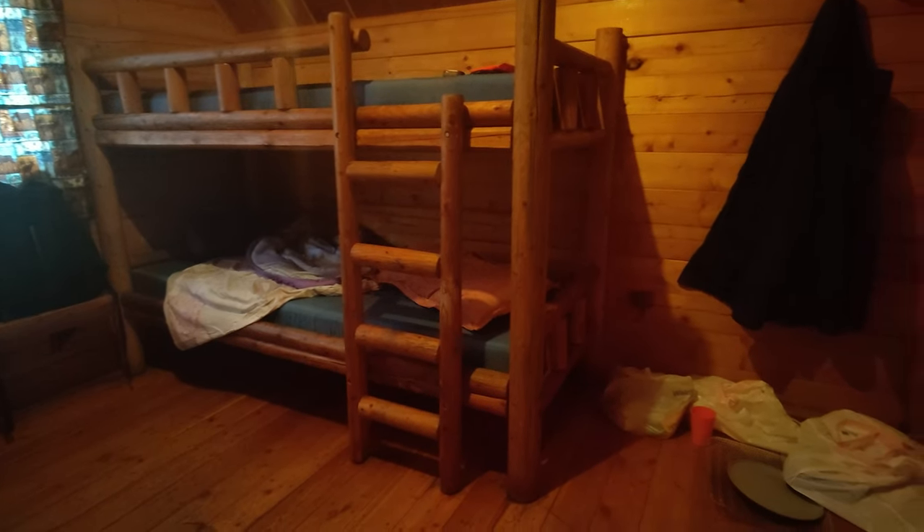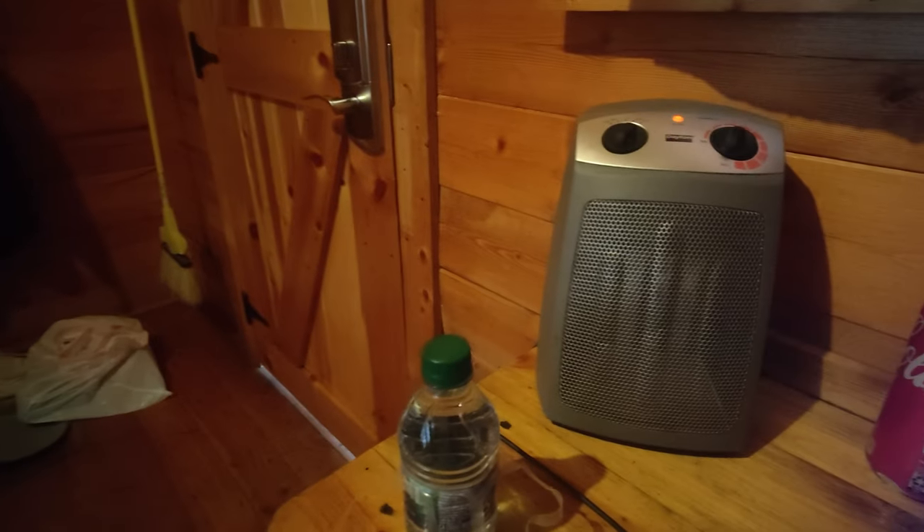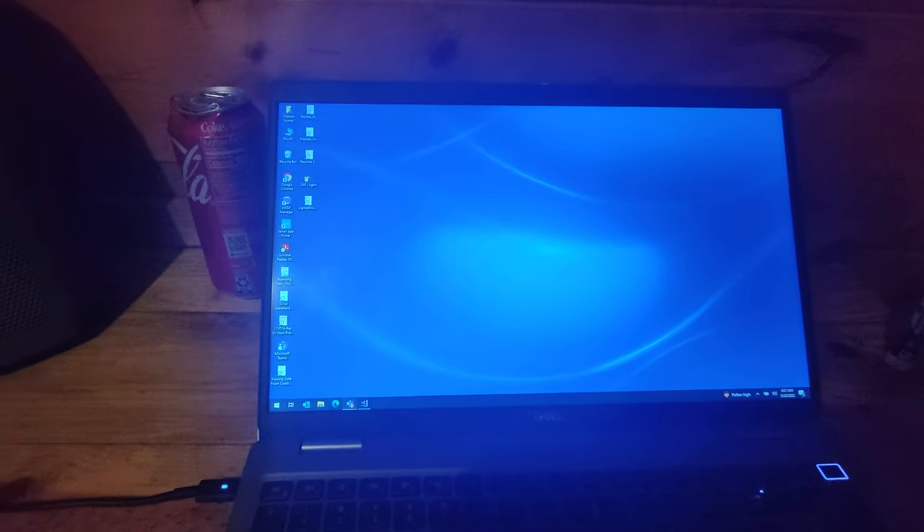I slept really well thanks to the heater and now it's time to work. I will be working for three hours, having some sneakers, and then heading for breakfast and Yellowstone.